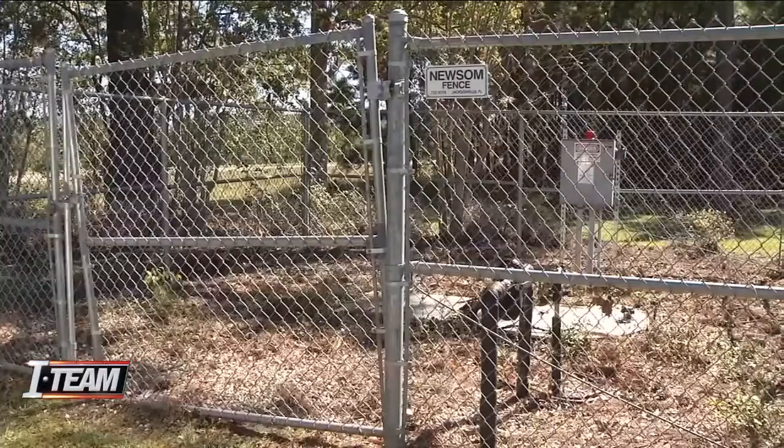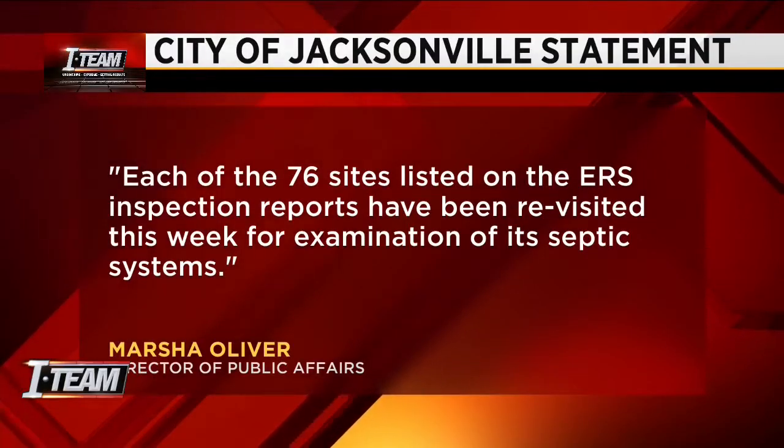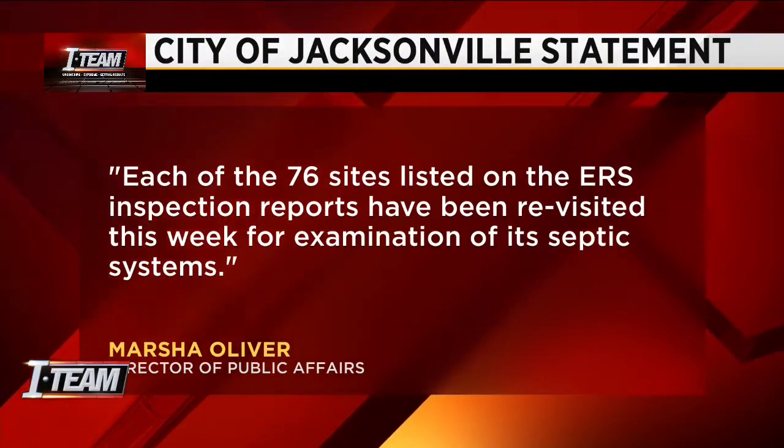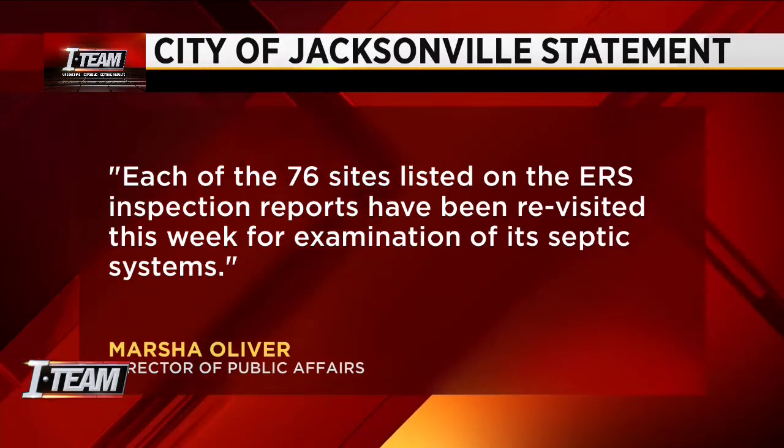That's something that is going to have to be addressed. The city released a statement regarding its investigation into the septic tank systems. The mayor's office says each of the 76 sites listed on the inspection reports have been revisited this week for examination of its septic system.